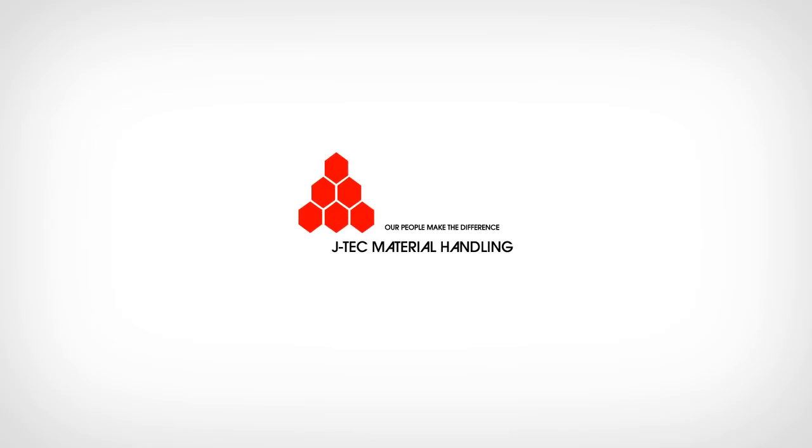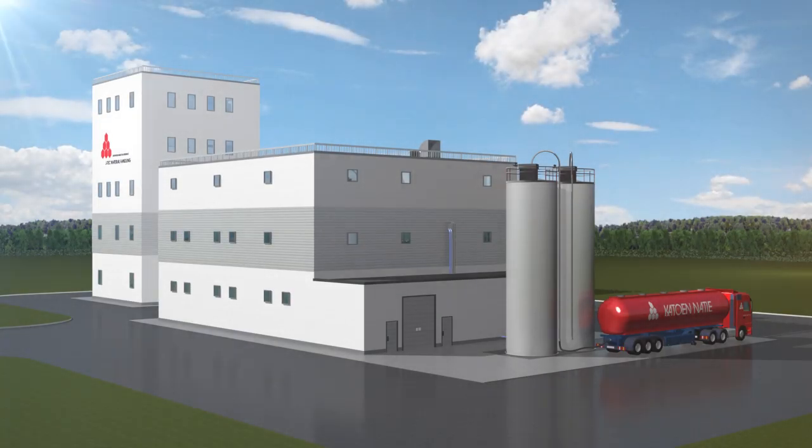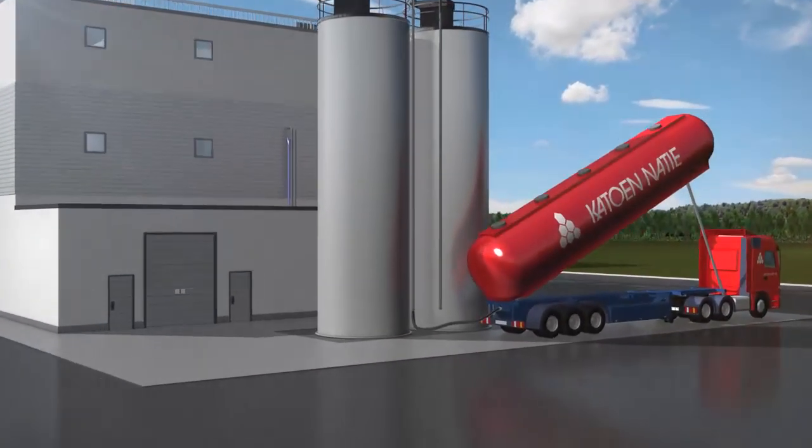JTEC's people make the difference when it comes to designing, engineering and installing turnkey process installations for leading chemical and food companies all around the globe.